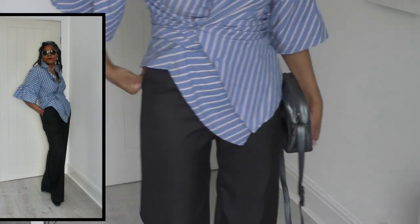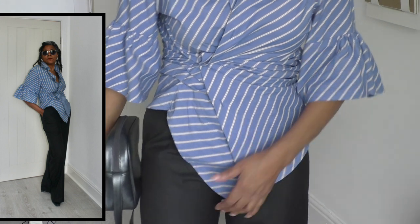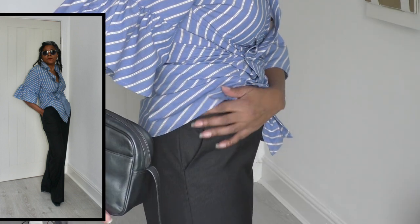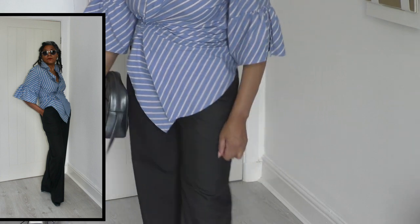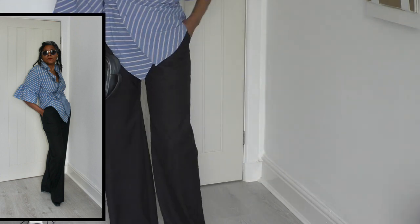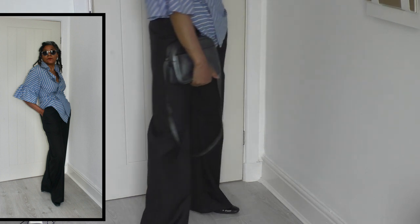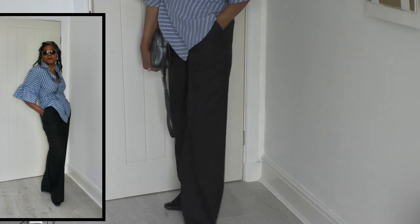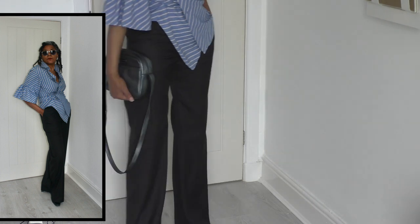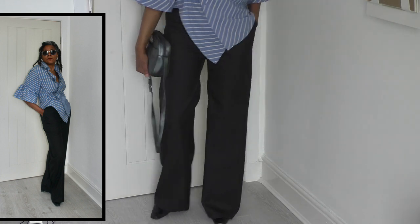These pants have a fly front and hip pockets — I'll put a link to those tutorials below. And I'm just wearing regular court shoes at the moment. They are full leg pants, and that's my outfit for today.